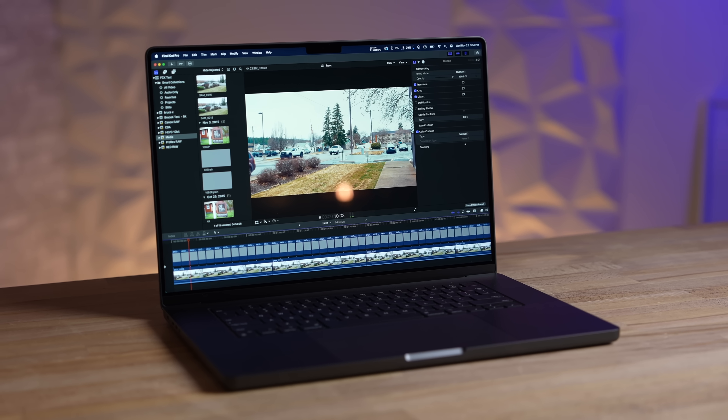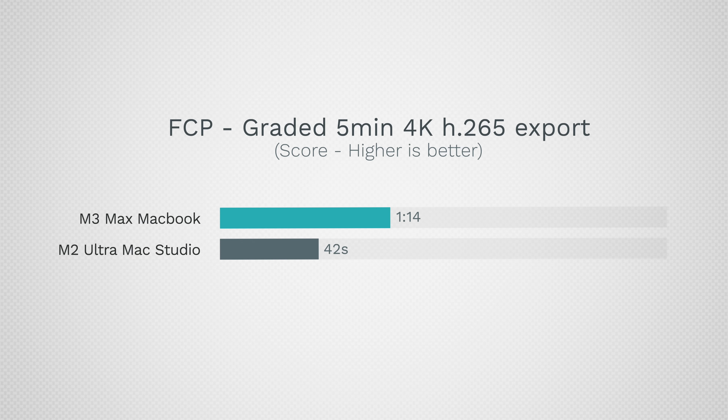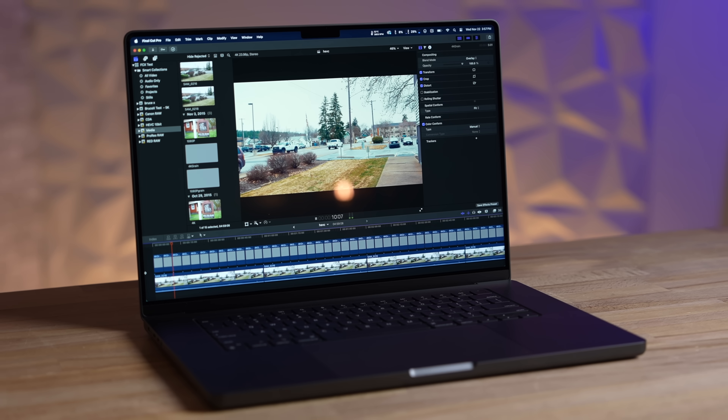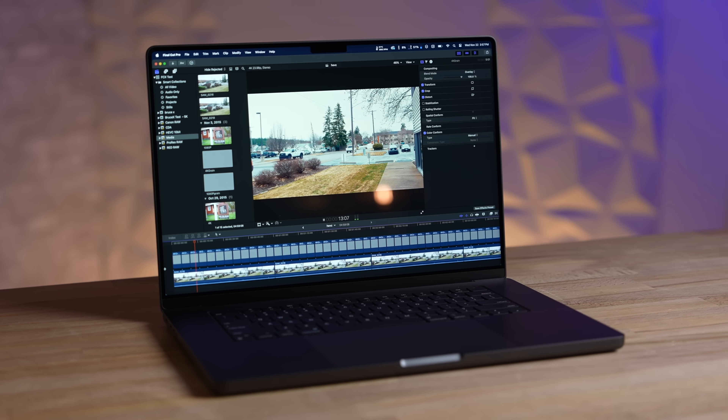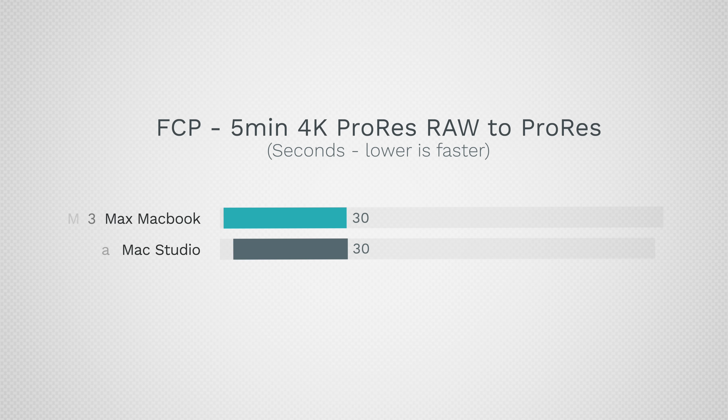Getting into video editing — starting with stabilization, both are super quick, almost instant. Looking at standard H.265 graded projects, the Mac Studio smokes the MacBook — 76 percent faster exporting. That's because we're limited by the number of encoders. Both machines handle so many effects in real time that it doesn't matter, and for us at Max Tech we do export a lot of projects, so it's nice having that faster export speed.